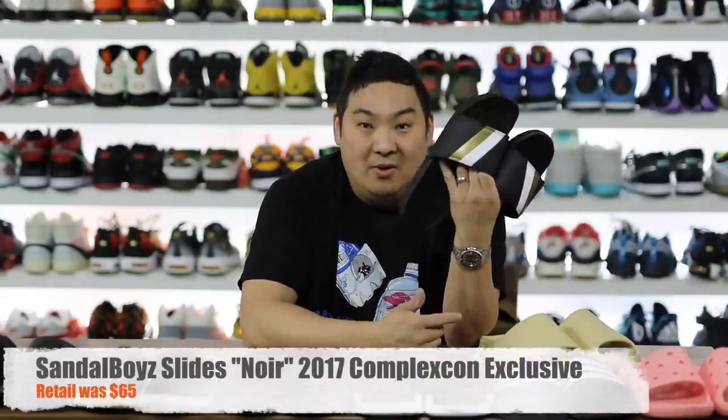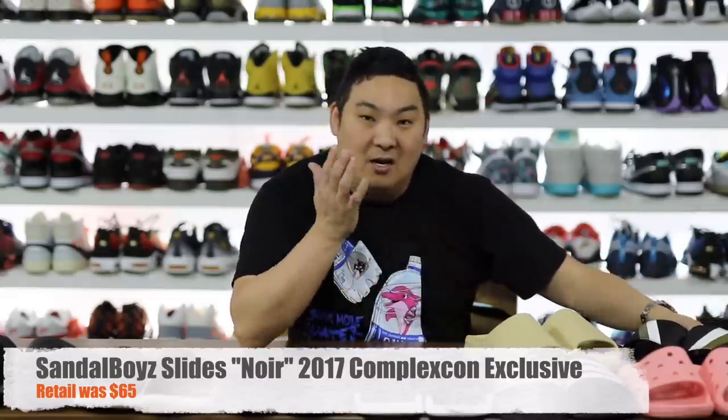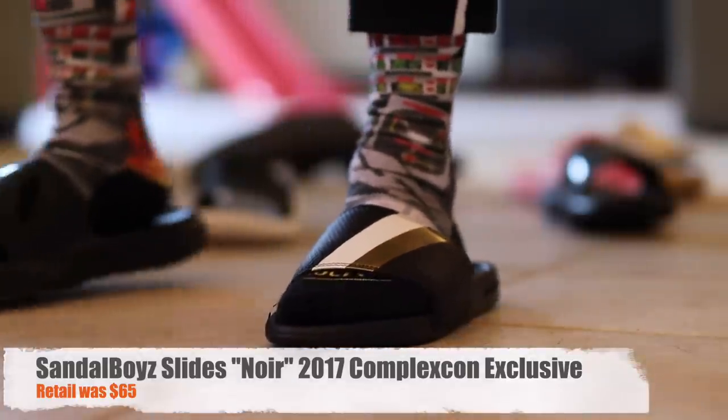I'll start off with my least comfortable and then work our way up to the most comfortable. The Sandal Boys joints are at the bottom of the barrel for myself. Unfortunately I love the concept behind what they're doing, but comfort-wise it's just not it.